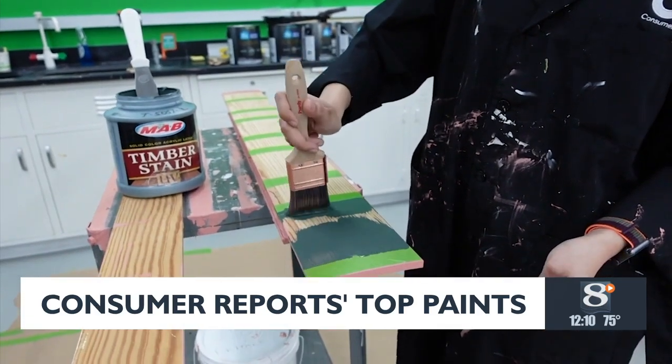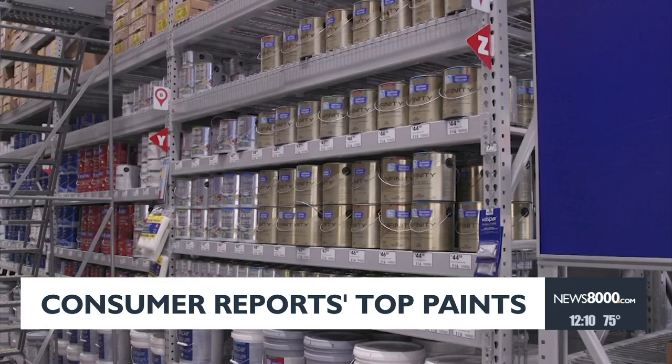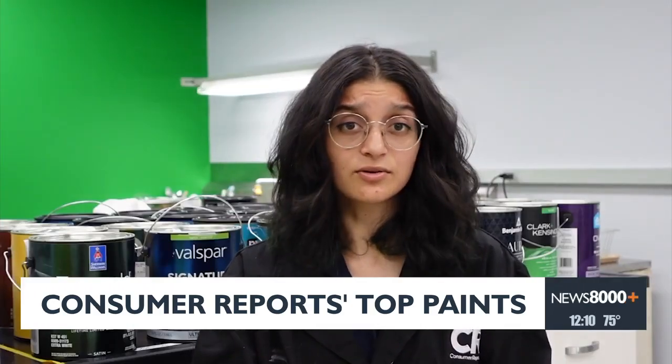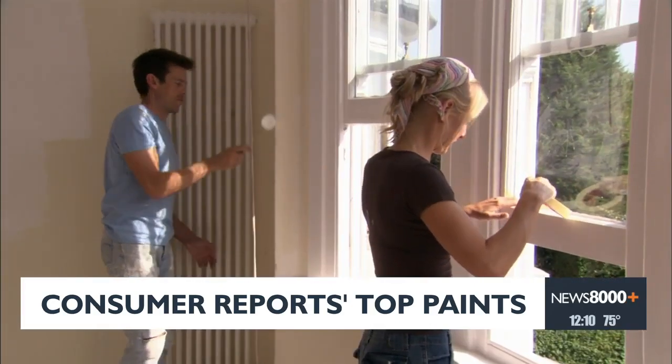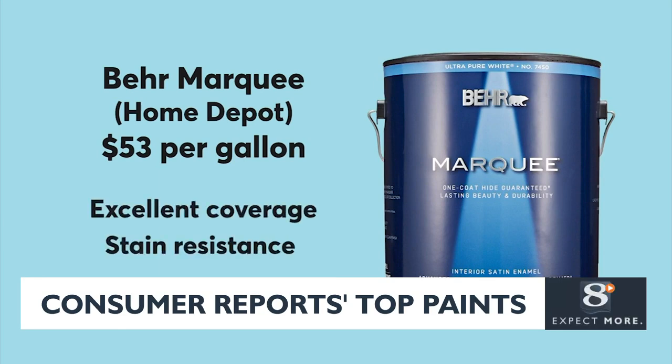Pro tip for paints and stains: don't shop by brand name alone. The same brand can have different formulas and can vary per test on how well they do. If you're looking to freshen up a room inside your home, the Behr Marquee, available at Home Depot, provides excellent coverage and stain resistance. The same goes for HGTV Home by Sherwin-Williams, available at Lowe's.